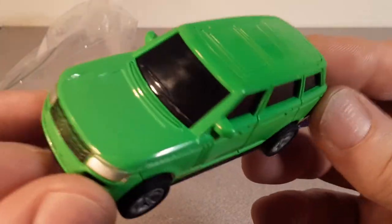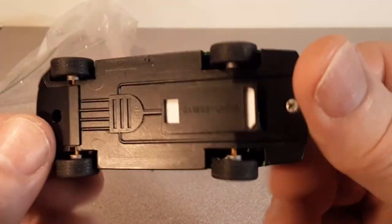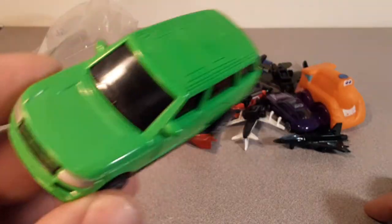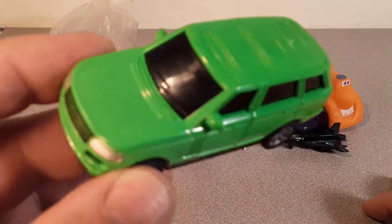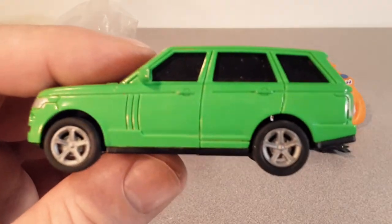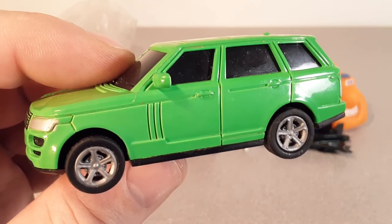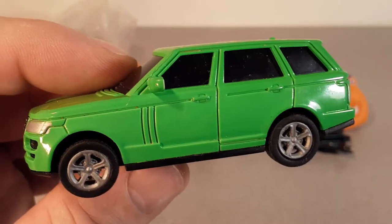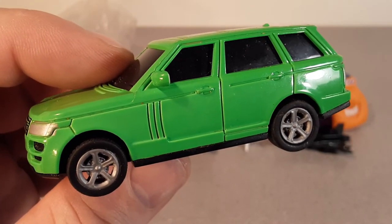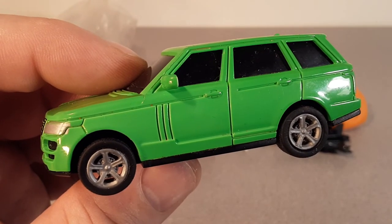All right, so there you go — an unboxing that had no box, but a pretty cool car. Thought I'd share my finds. What did you find this week? Let me know over on Facebook or Instagram. All right folks, slow traffic keep right and have a great Rover day.